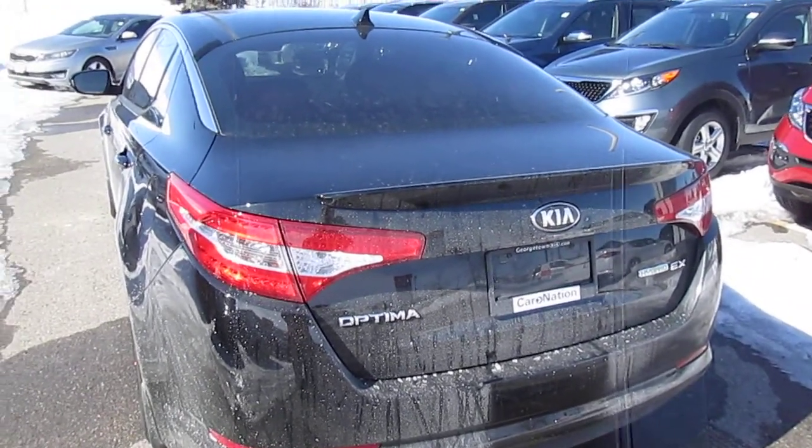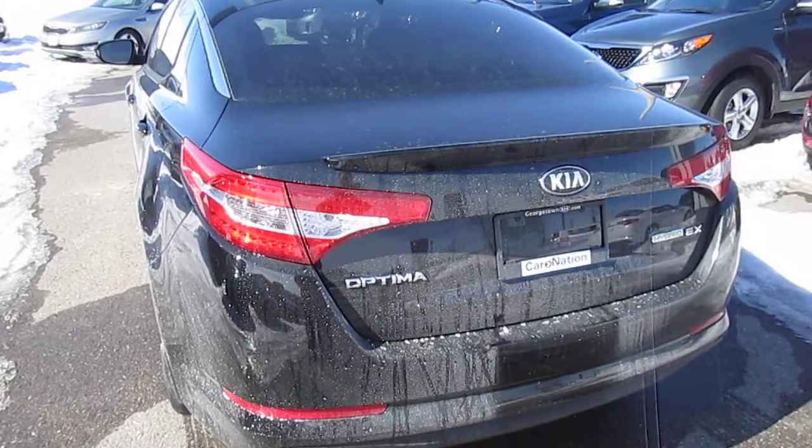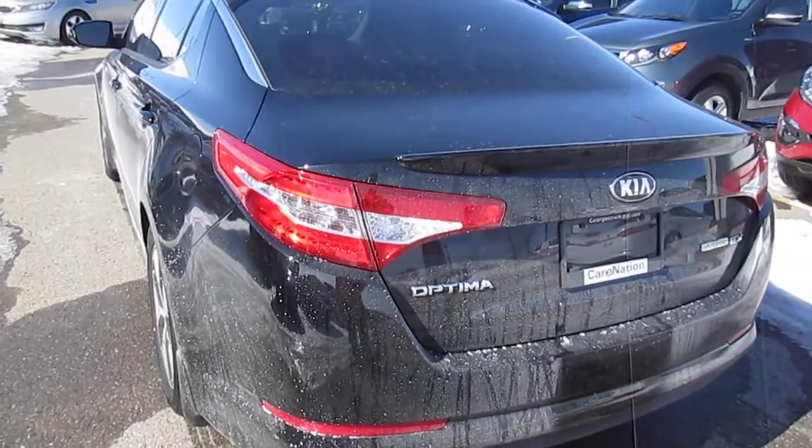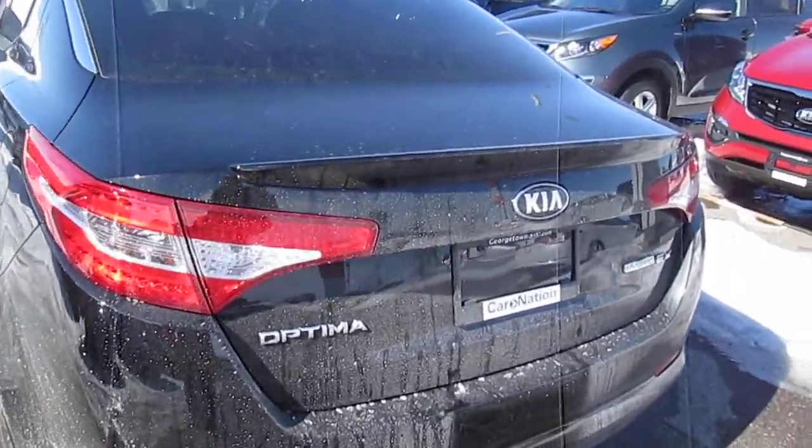Welcome to Georgetown Kia. My name is Len Hagen and this video is for both Rob and Heather. I thought I'd send you a YouTube video of the Kia Optima Hybrid.